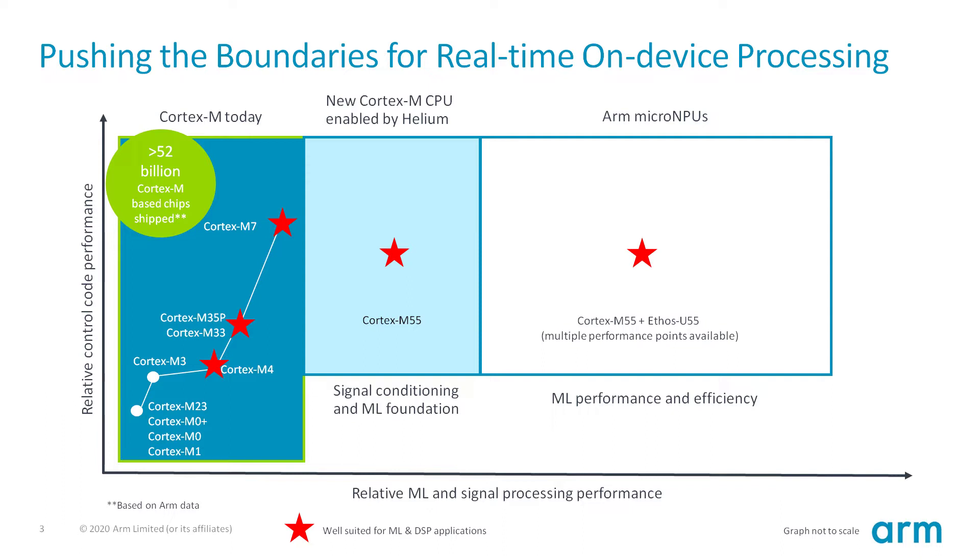The new performance points and new application areas can be served by the new Cortex-M55 processor, the first M-class processor to support the Helium Vector extension, significantly increasing the machine learning and DSP processing capabilities. The most ML performance system can be achieved by pairing up the Cortex-M processor with the new Ethos-U micro-NPU, with many configurations available giving substantial increases in machine learning performance and energy efficiency.